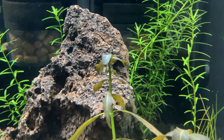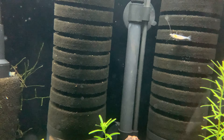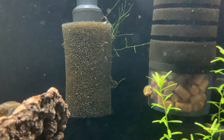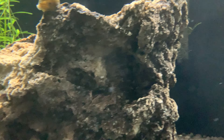When this Hygrophilia polysperma isn't growing out of control, it's really quite beautiful. The java moss is growing very quickly — I've had to trim it a couple of times, and I love the way it attaches itself to the rock every now and then.